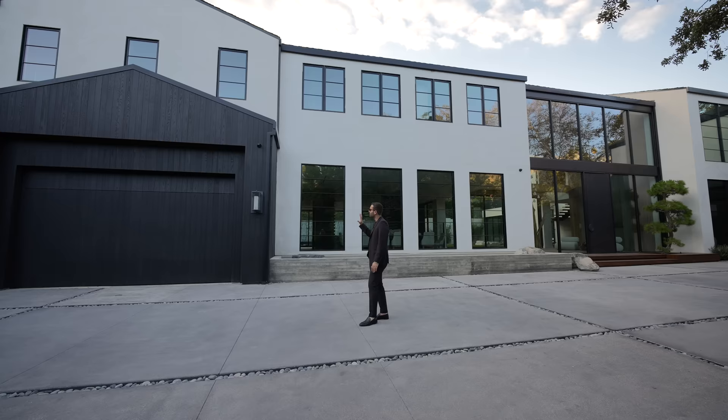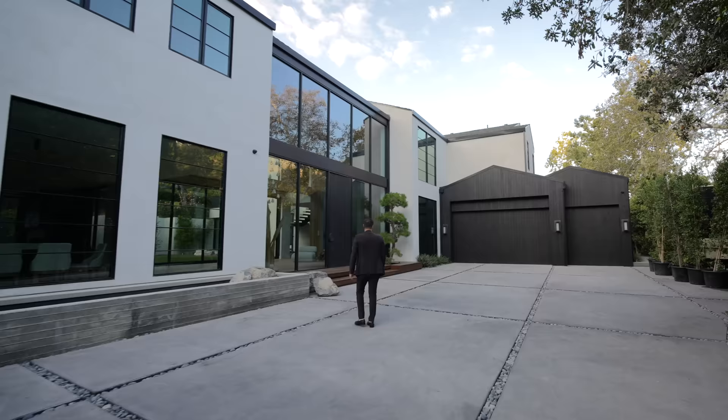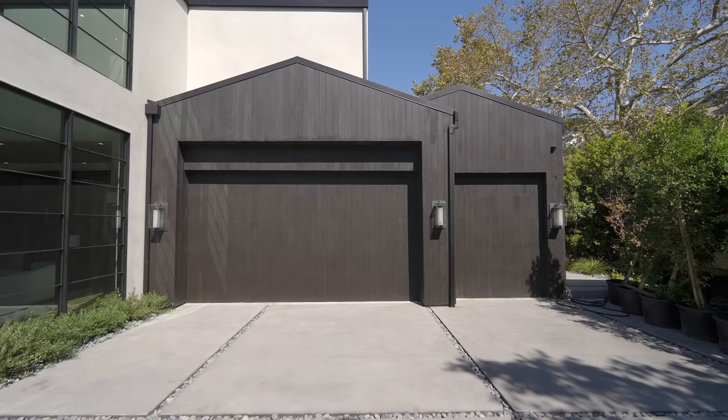On my right-hand side, we have the three-car garage, a water feature off of the entry with this beautiful board floor finish right next to the front door, and we have an additional three-car garage here as well. Now let's go inside.